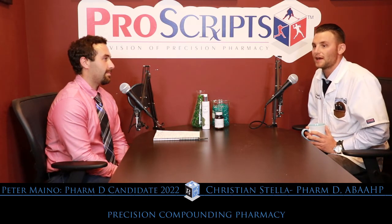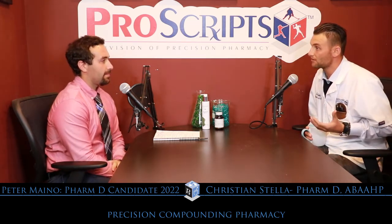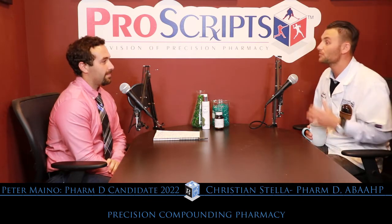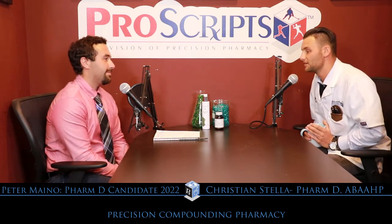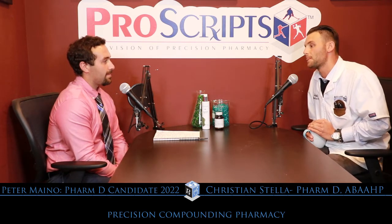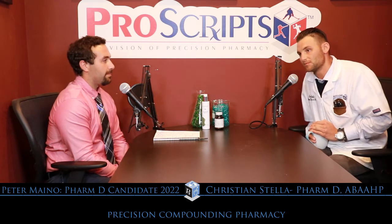Peter came on to this rotation site with some background in compounding, which was really cool and interesting. He actually taught me a little bit about something that we're diving into today, and Peter is very interested in the topic. So we're doing a lot of professional-grade supplements here.